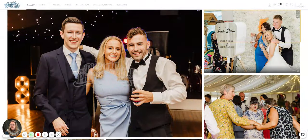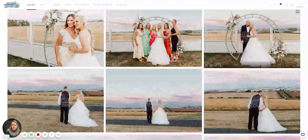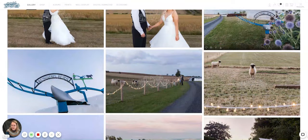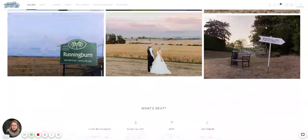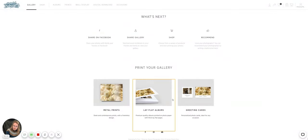You can view your favourites using the button at the top, look at different album designs, check what's in your cart, and share or download photos from there as well. There are usually about 500 photos in a gallery like this — it's a full-day wedding.